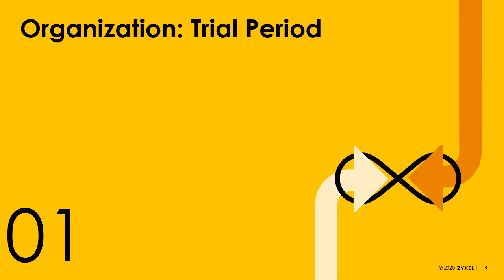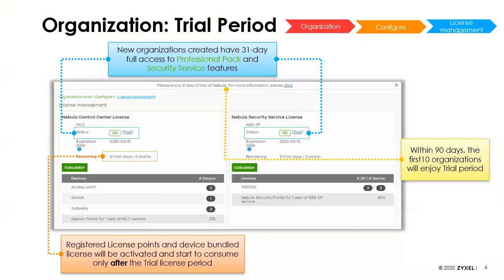Probably the biggest change you're going to see is that we've added a 31-day trial period that automatically gets applied and starts once you get going. This has caused a little confusion for people because this is something new that didn't used to be there.